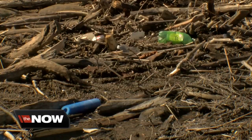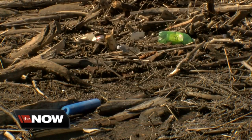Every spring when snow and ice begin to melt away, it is common to see twigs and other debris floating down the Milwaukee River, but officials say this is the worst they have seen in a very long time. Lauren Linder explains how all of this could be cleared away.